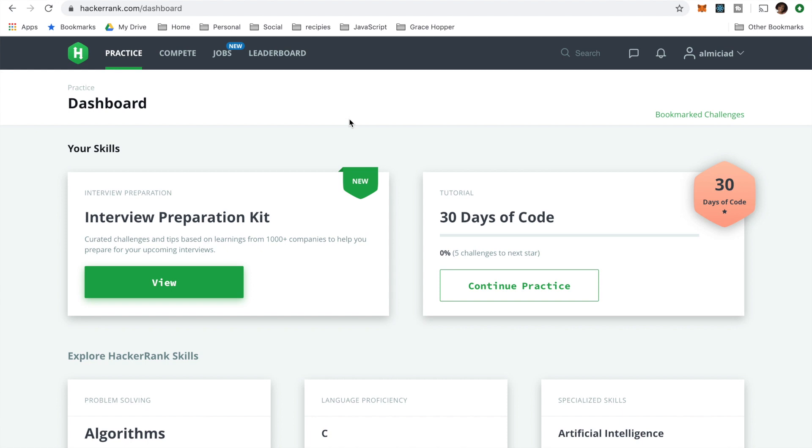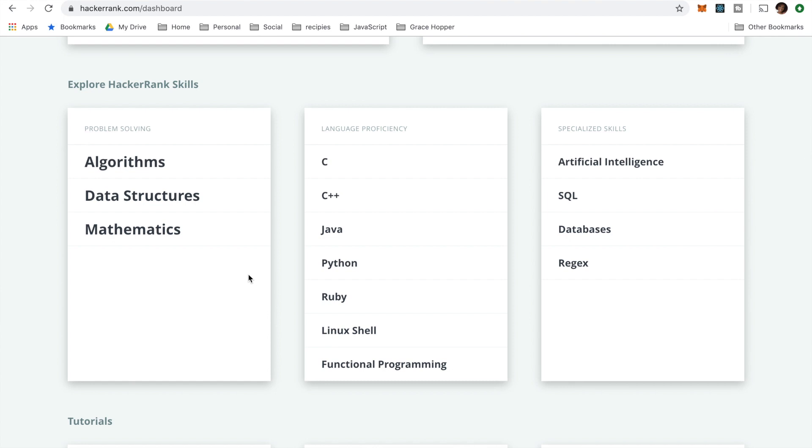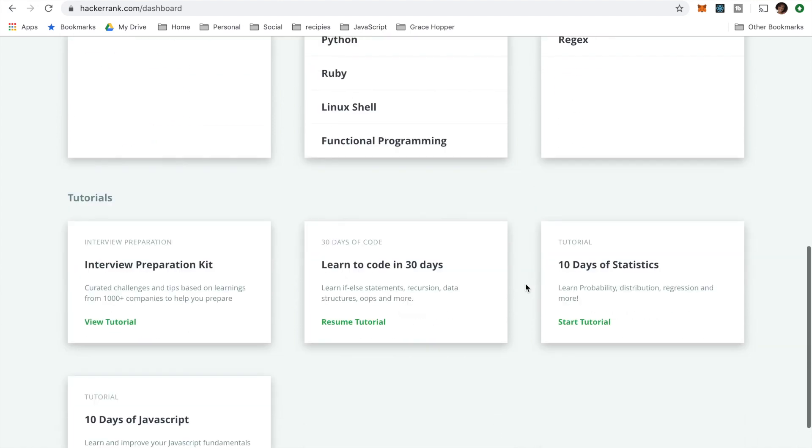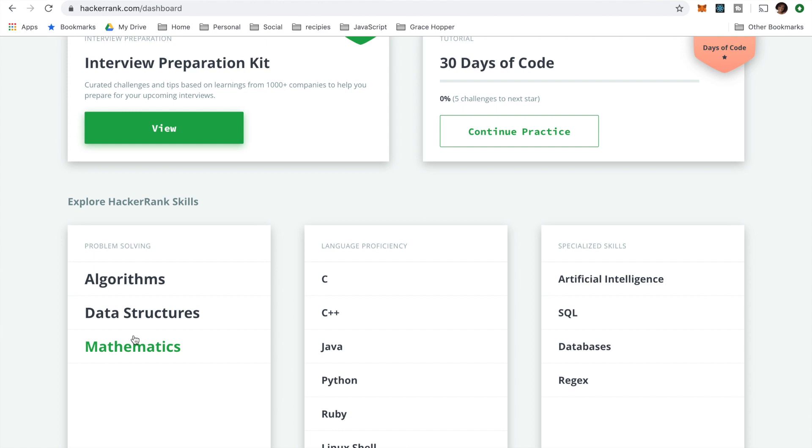So this is what it looks like after you sign in to HackerRank. You can do a lot of different things. You see it says 'Explore HackerRank Skills' — problem solving, language proficiency, specialized skills — and you can also do tutorials and stuff like that. I really like HackerRank for the way this is set up. If you are studying for interviews, these three things — algorithms, data structures, and mathematics — are going to absolutely be the most important. After doing about five interviews, I feel like I really need to get good at coding math, because that seems to be the thing tripping me up the most. It's definitely good to know all three because you never know where you're going to get it.